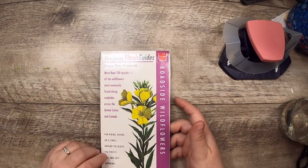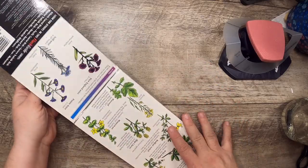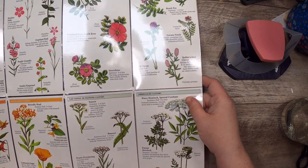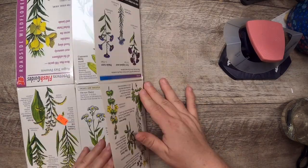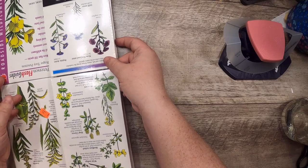Then I found a Peterson Flash Guide of Roadside Wildflowers — a big laminated fold-out. The work is basically done for me since they're laminated. The biggest challenge will be deciding which side to use since it's double-sided.